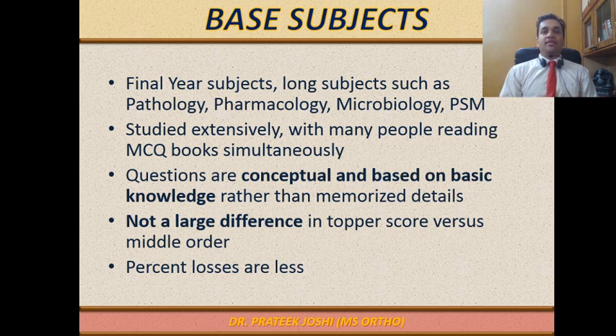What is common to all these Base Subjects is that we study them extensively in detail from standard textbooks. Most of us also use at least one MCQ book or coaching class notes in parallel. These are studied in detail and therefore the overall level of knowledge amongst PG aspirants is fairly good. Also, in PG entrance examinations, questions on these subjects are based on conceptual understanding rather than small details and trivia — so for someone who has studied from a standard textbook, these questions are fairly attemptable.